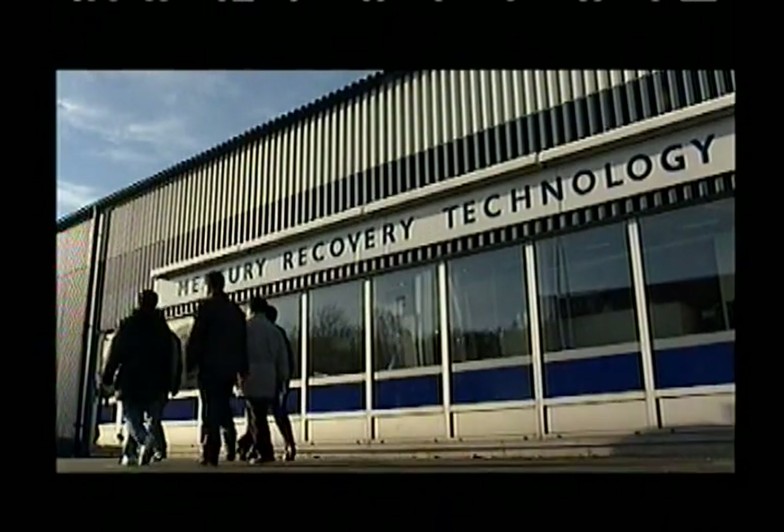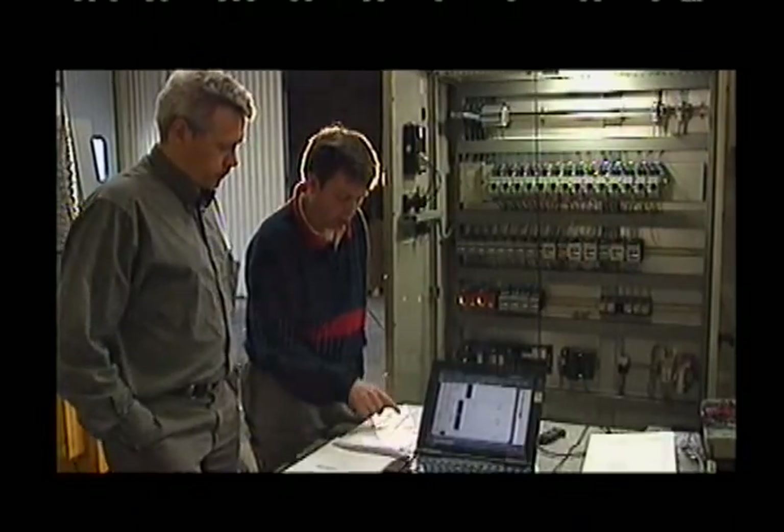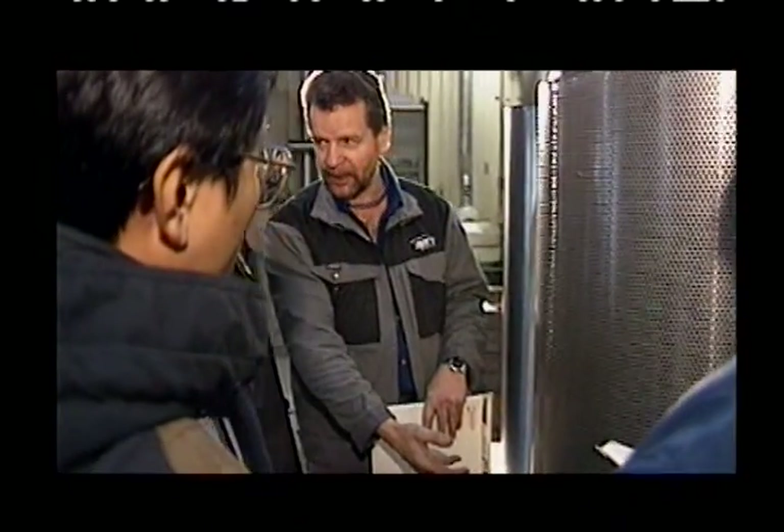MRT leads the world in this area, bridging four decades of experience developing techniques for handling products containing mercury. Thanks to its unique approach and outstanding customer support, MRT has established itself in more than 30 countries around the globe.